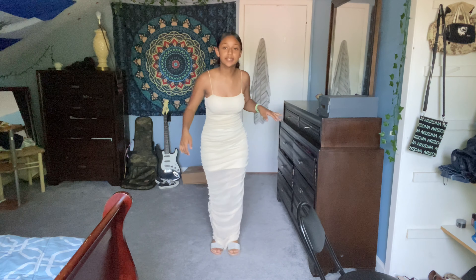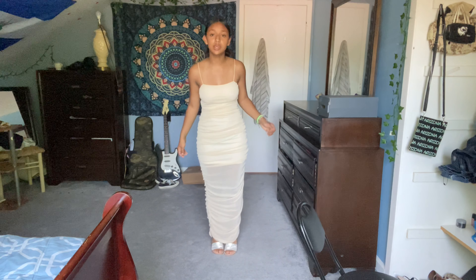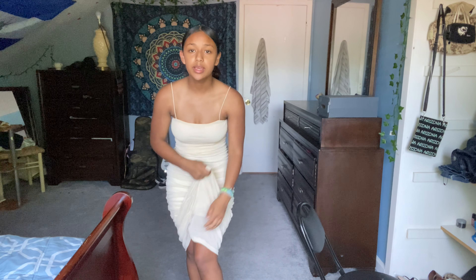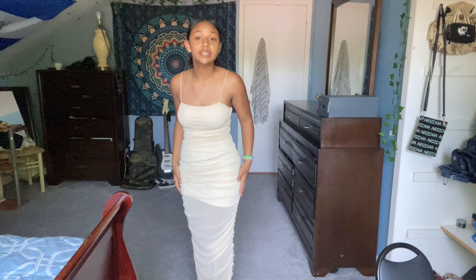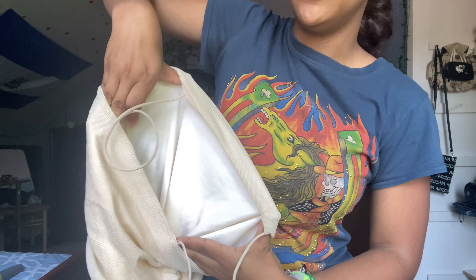I also got some sandals to match with the dress — they come in this shoe box right here, I ordered them off Shein. I really didn't want to wear heels to the quinceañera. These are the sandals — they are cute, I got a little bedazzle and a little shine on the side too. They fit perfect. I'm gonna rate these a 10 out of 10, there's nothing I wish was different.